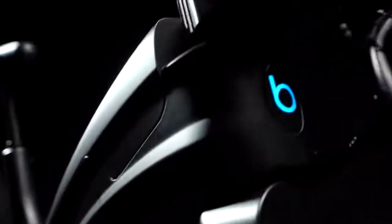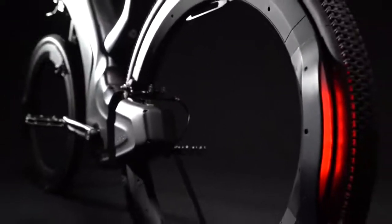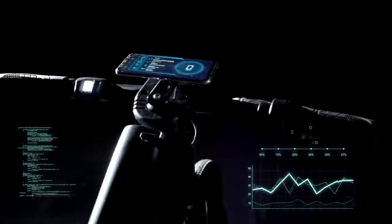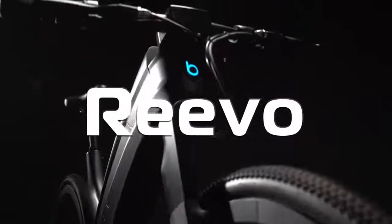If you could design your own e-bike, how would you do it? Would it be classy? Sexy? Or perhaps a bold new design that's elegant yet functional? Wonder no more. Introducing REVO, the hubless e-bike.